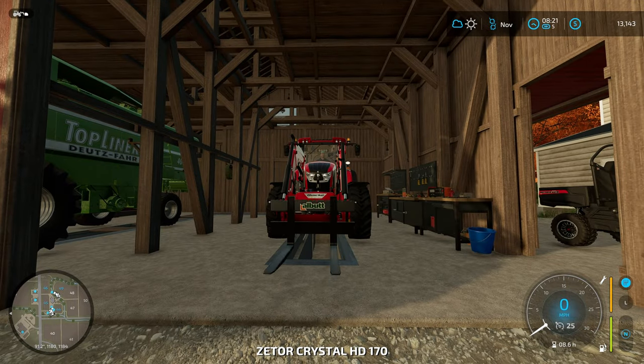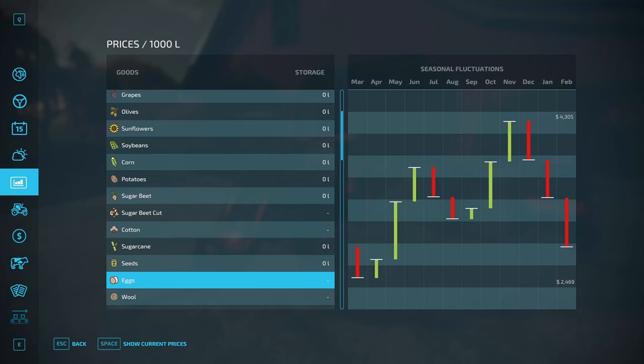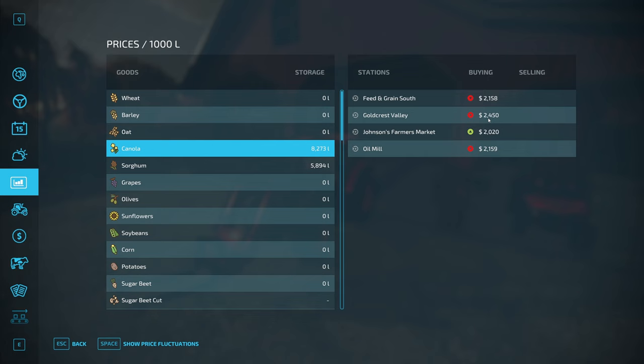It's November. We have both eggs and soybeans — no sorghum. We have canola to sell. The max price is 21.63 right now; we can get 21.59 at the oil mill. That 24.50 price would require renting the train, which eats into your profits, so you want to do that when you're bulk selling. Since we only have one trailer, we'll sell it at the oil mill.